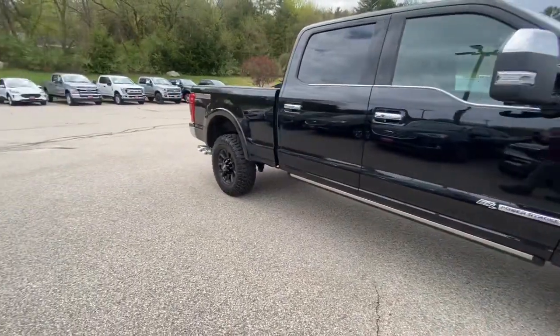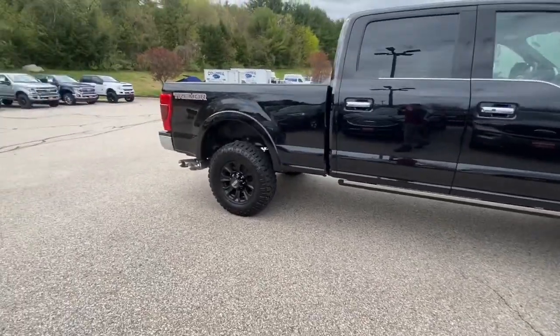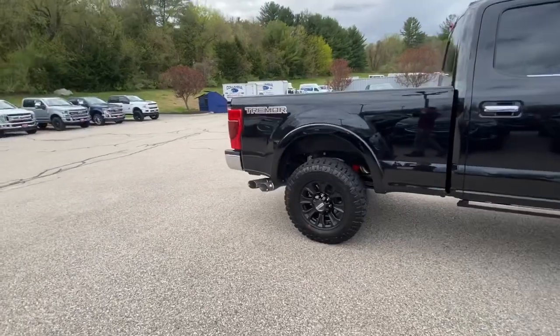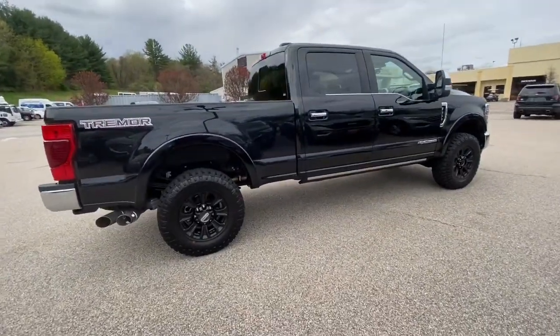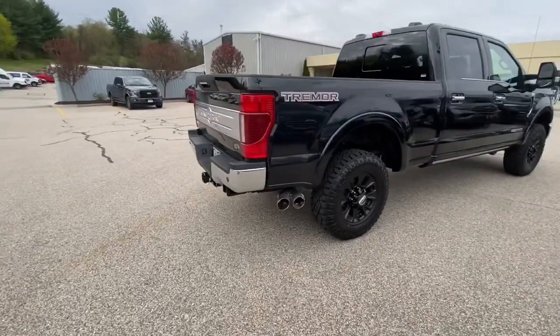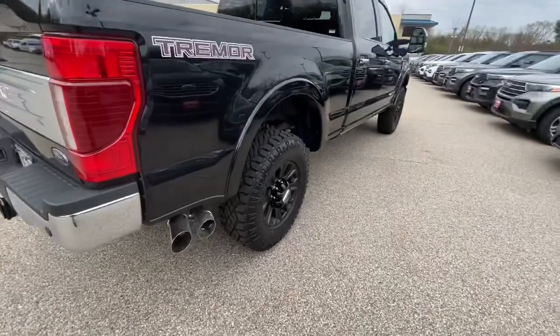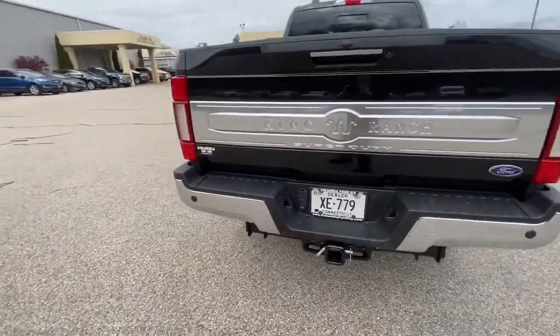It's also got a lot of power — 475 horsepower with 1,050 pound-feet of torque. This thing right here has a lot of power, so if you guys are looking for that kind of performance, this is definitely something you want to come check out.